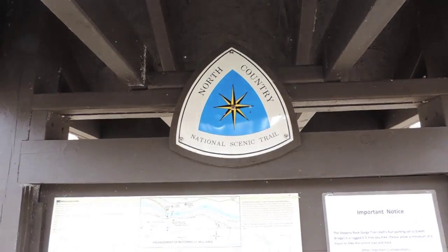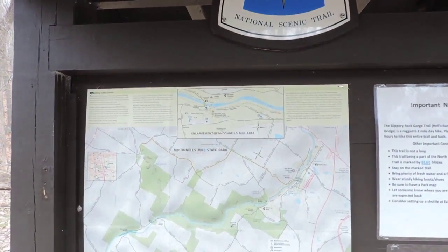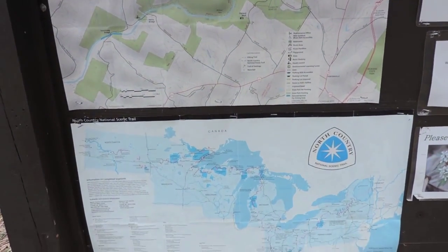Also, our North Country Trail group does a lot of work in the parks. The Wampum chapter of the North Country Trail maintains the majority of the trails in McConnell's Mill State Park. That's a good place to volunteer your time — they have work weeks and work sessions to keep those trails in good shape, and they are also monitoring for that pest as well as any other challenges to the woods.